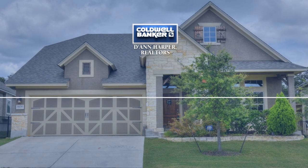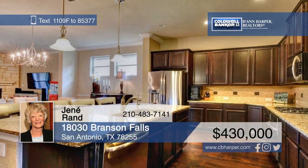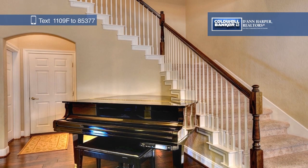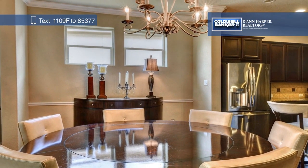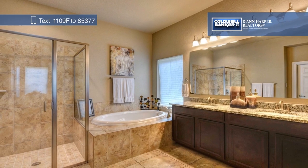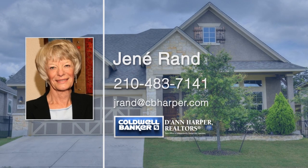Gleaming wood floors greet you as you step inside the entryway of this beautiful home. Continue through the main level and you'll find a study, a kitchen, a dining room, and a living room. The kitchen boasts granite counters, GE Profile appliances, a gas cooktop, and a huge breakfast bar. Upstairs, you'll find a flex space and three bedrooms served by two baths, both with granite countertops. Enjoy outdoor living all year round on the covered patio with a wood-burning fireplace. Janae Rand has the keys and is ready to show you everything in person.